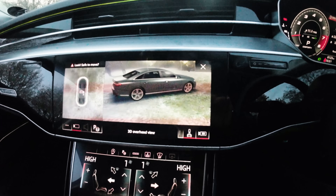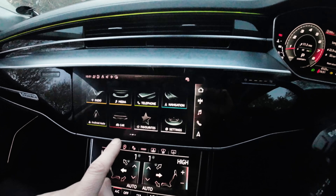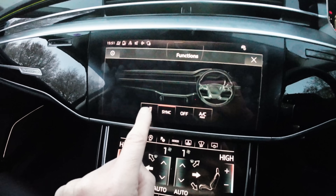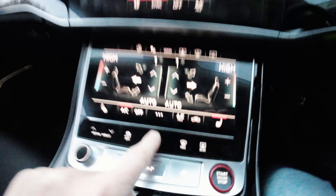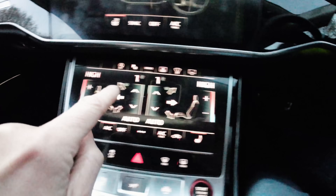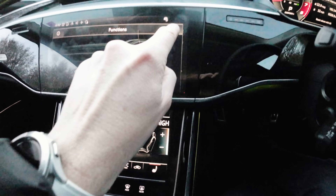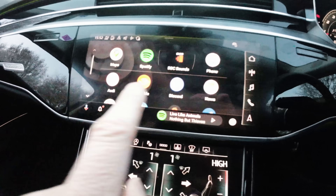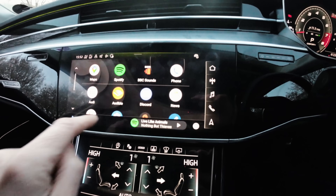You have to turn that off first, press the button, and then you can turn the steering wheel heating off and on. In fact, you have to press that button to activate that menu to sync your climate control as well. What a faff. What's less of a faff, though, is connecting Android Auto or Apple CarPlay, because they're wireless. I like that. That's good.